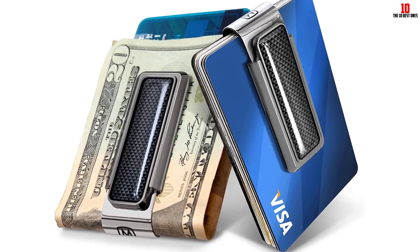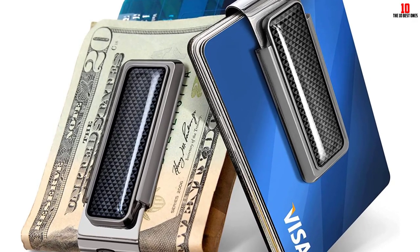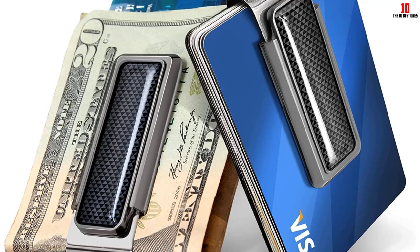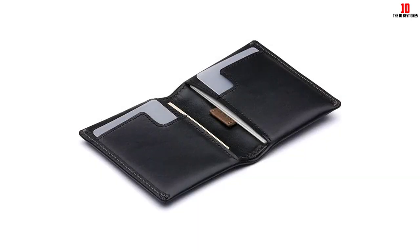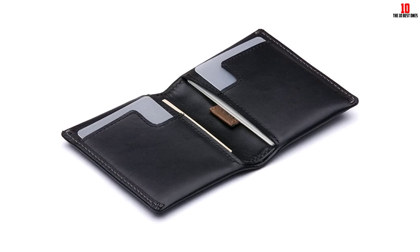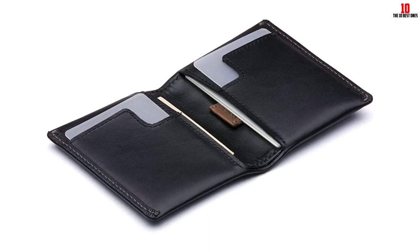Despite its minimal design, you can pack a lot into it. The bifold has four card slots and two inner sleeves. While it doesn't have a traditional paper money slot, there's room for folded bills in an interior pocket. A pull tab allows easy access to one interior pocket so you're not fumbling when paying. Small magnets keep the wallet closed without being strong enough to affect your cards.